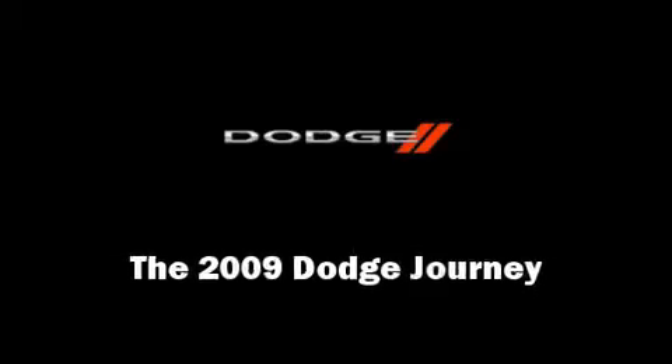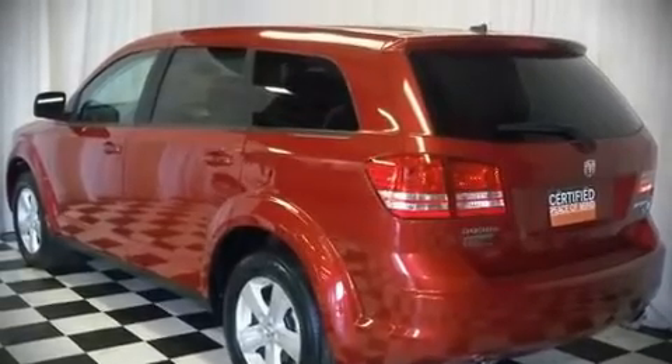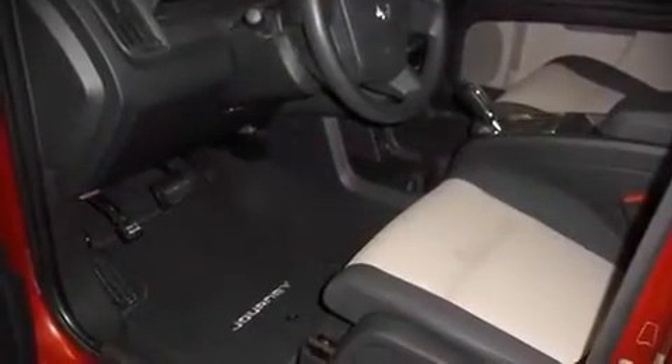The 2009 Dodge Journey. This four-door sport utility vehicle just recently passed the 30,000 mile mark. It features an automatic transmission, front wheel drive, and a 3.5 liter six cylinder engine.